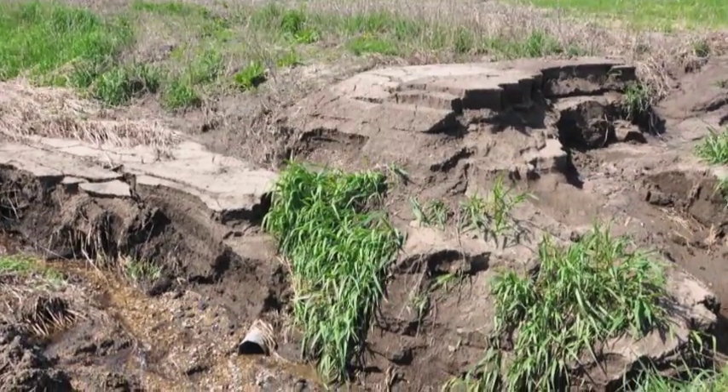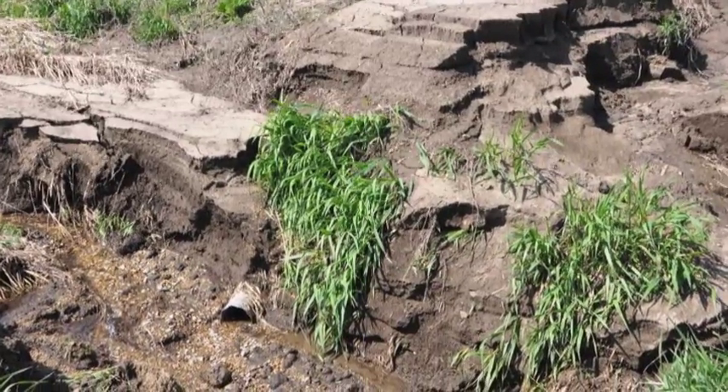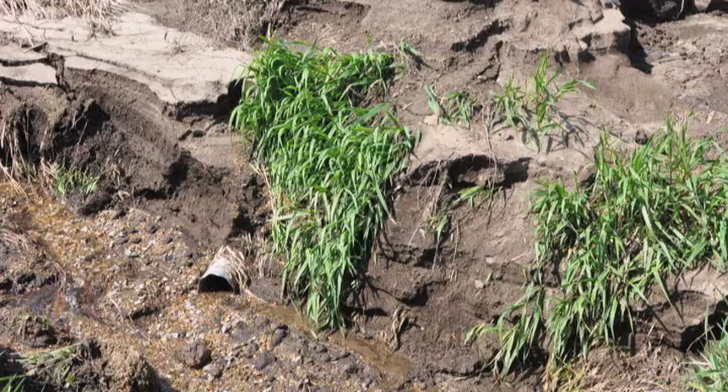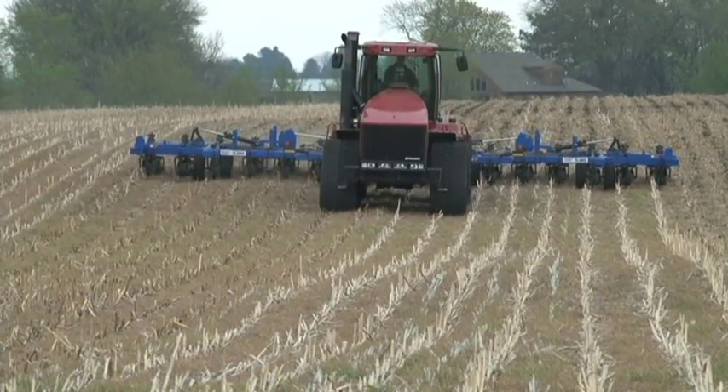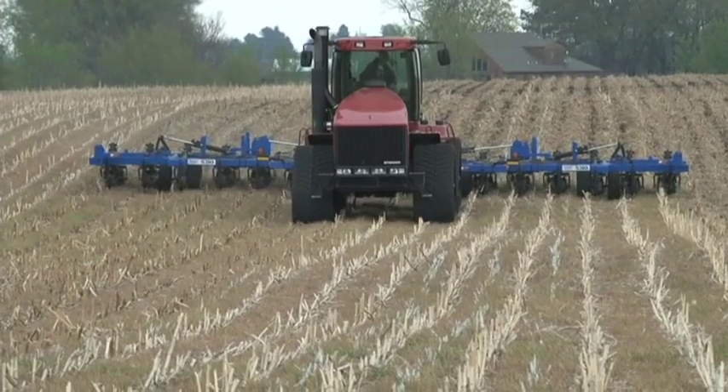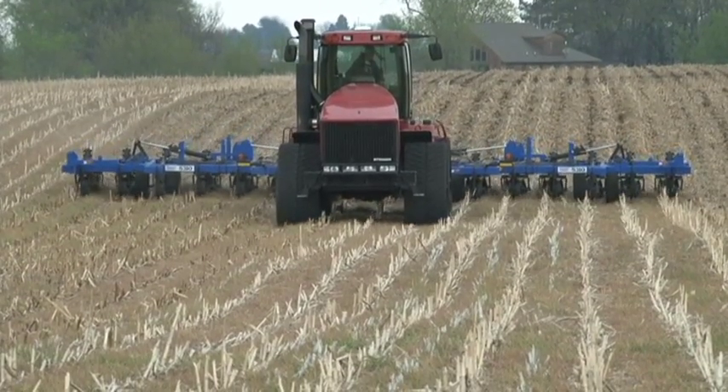Farming right up to the edge of streams and rivers can leave the land vulnerable to stream bank erosion. So what can be done? Increasing no-till and strip-till farming leaves the majority of plant residue on the land to protect the soil from erosion so it doesn't pollute our water.